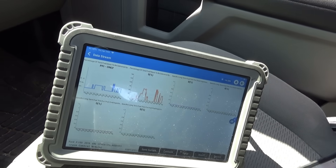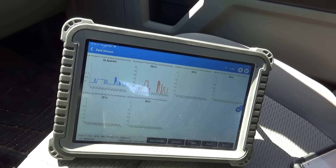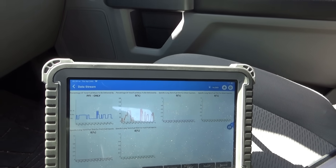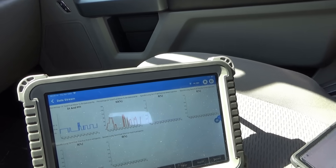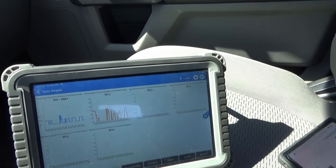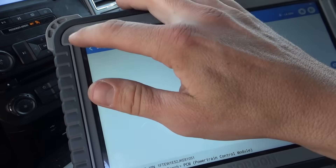Let's take it for a spin — this thing rips pretty good. It has a little bit of knock sound but everything looks fine on the data. After the test drive, no trouble codes set.